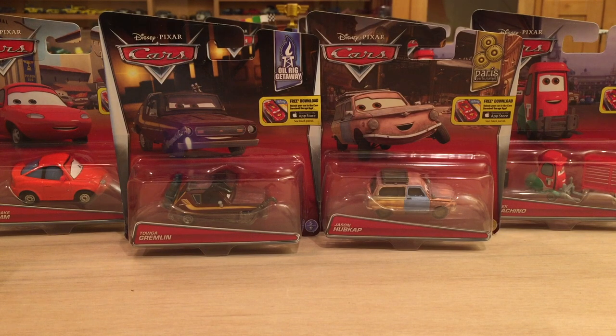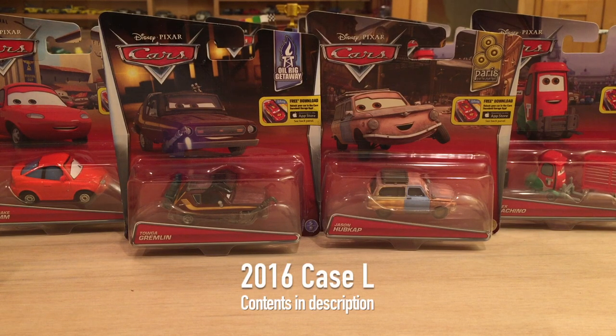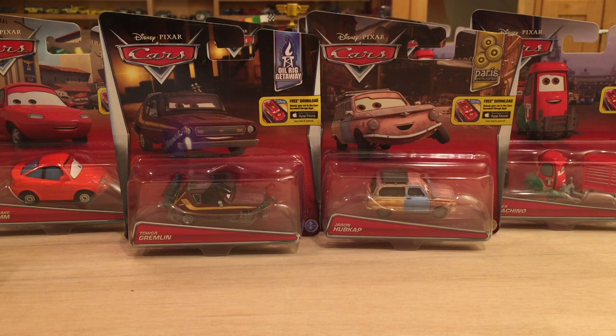It's mid-September of 2016 and here we are with the latest singles case of the year, Case L. Now if you guys did not see my review of Case K, the previous case, you can check it out in the description below under the related videos section. I reviewed a couple rusty cars and a new World Grand Prix Pity very similar to the one we'll be taking a look at today.